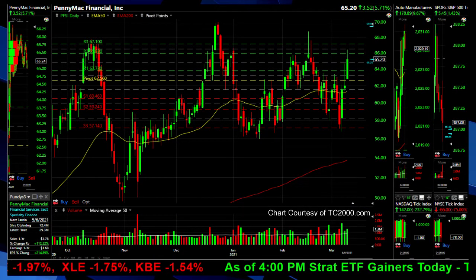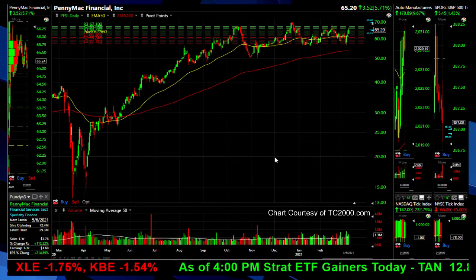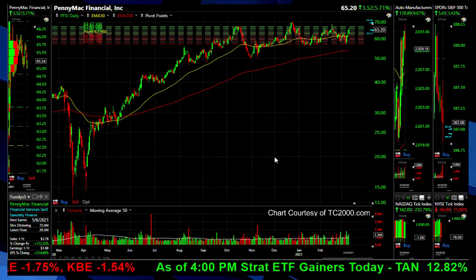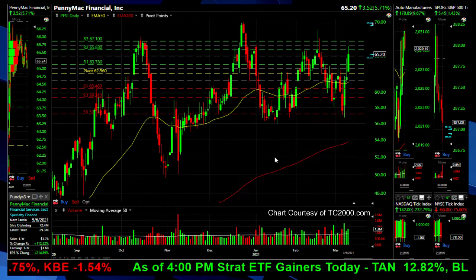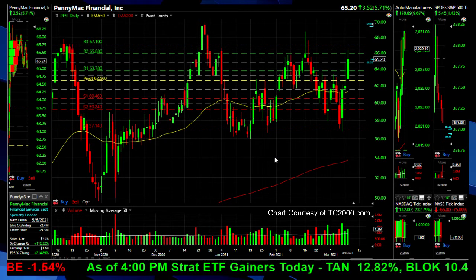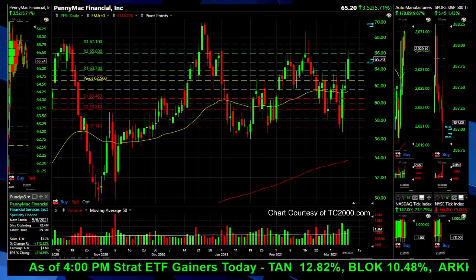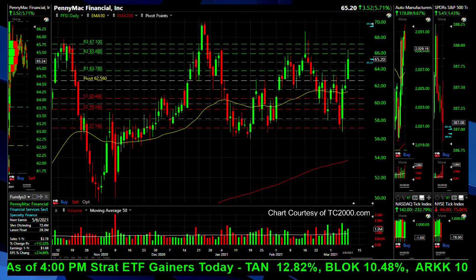Here's the action on the last few days — coming up and testing the higher end of the range on PennyMac Financial. From the pandemic lows, about a 400-500% gain over the last year. Moving on.